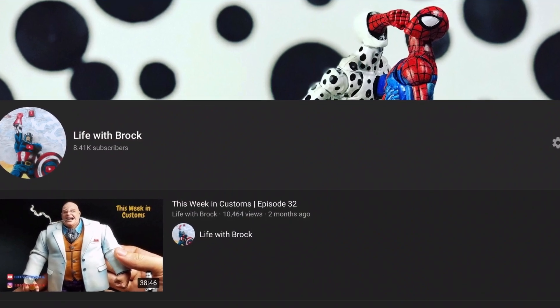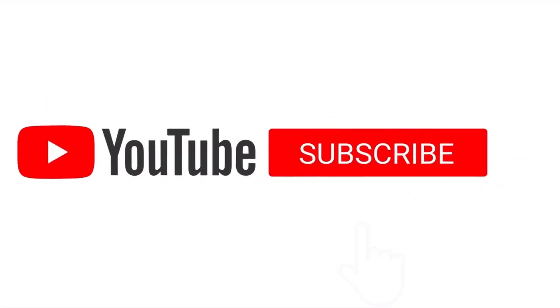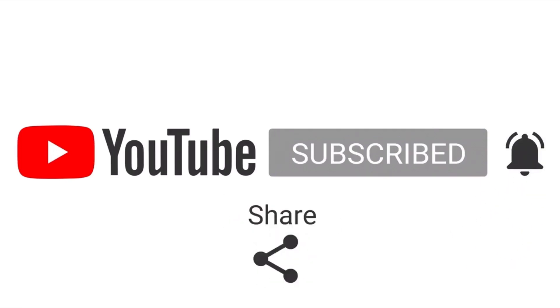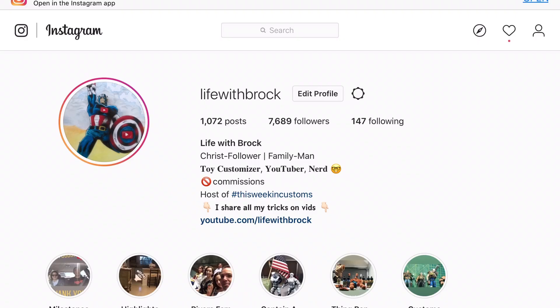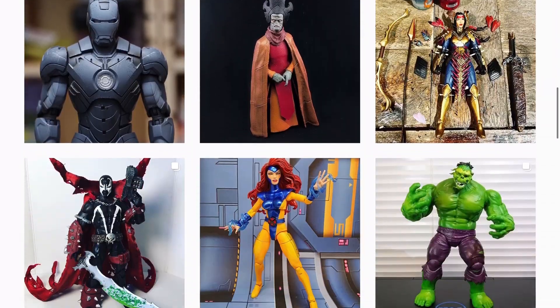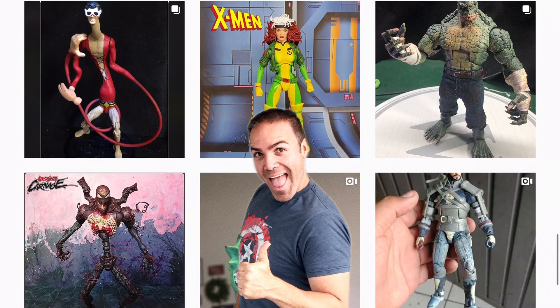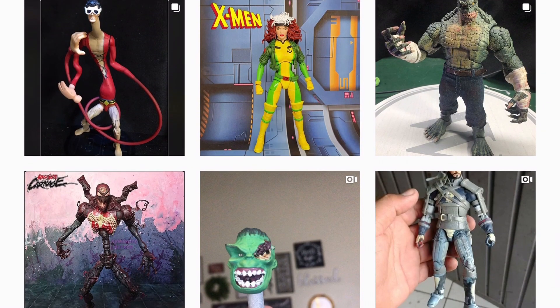Welcome to Life with Brock. If you like the content you can help me by doing all the things you're seeing on the screen. After all, we are going to have a show — it's late but better late than never. This is This Week in Customs. I'm your host Brock, where I go to the world of Instagram and look at awesome work from customizers all over the world.